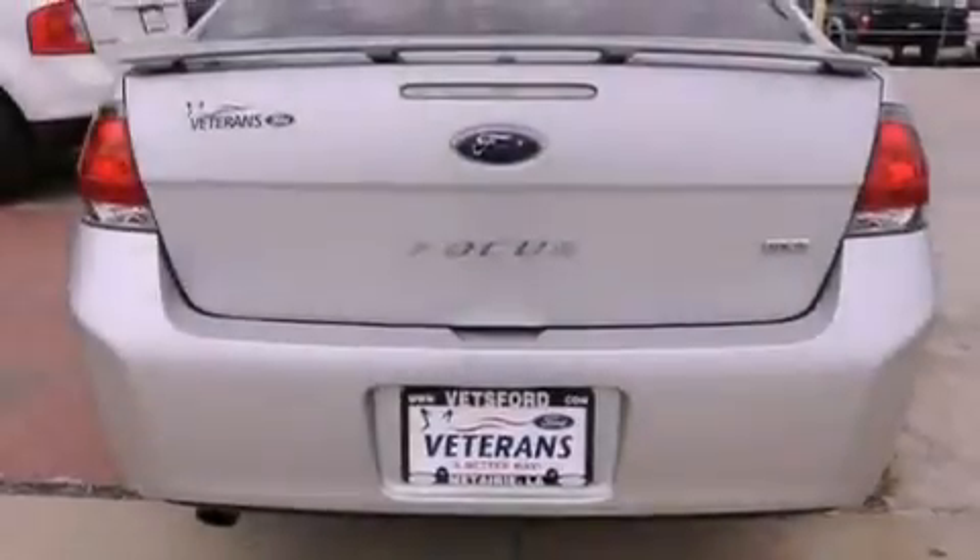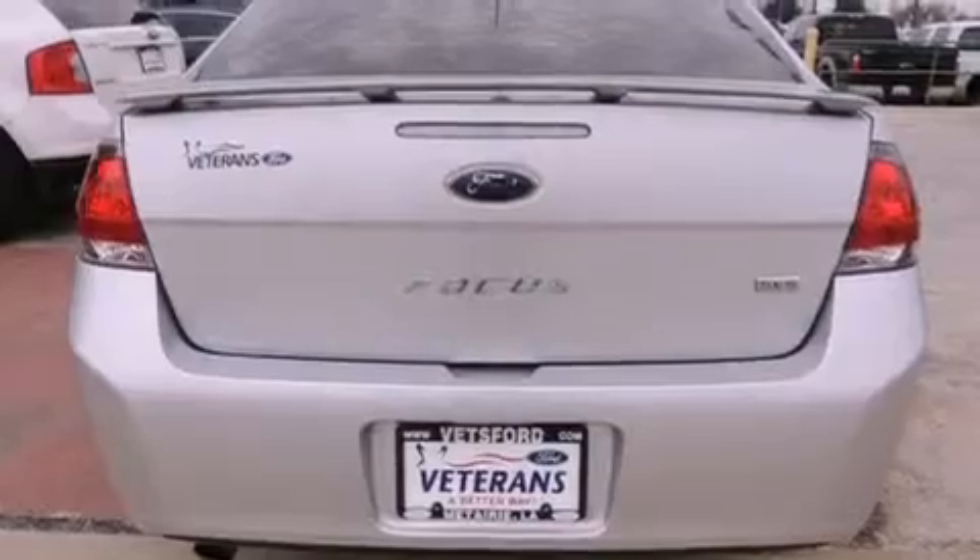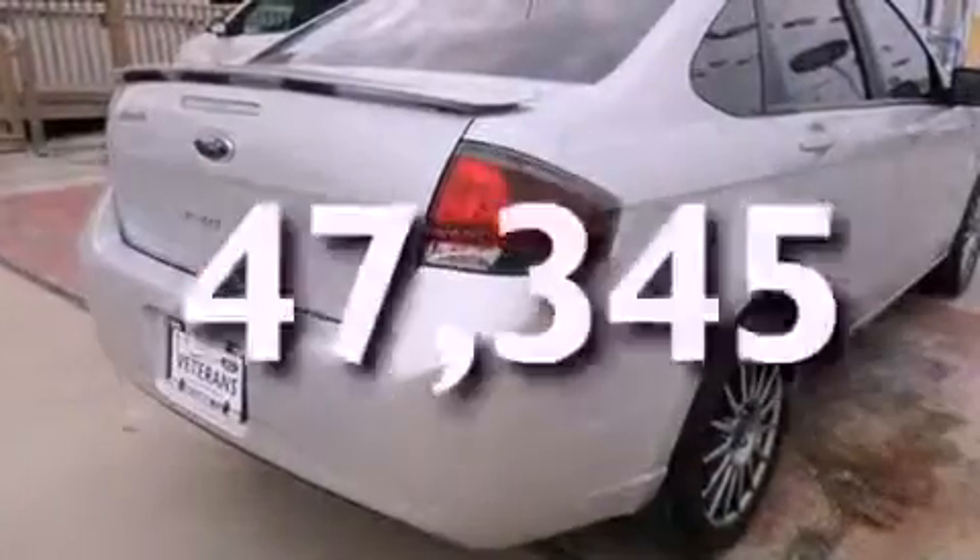Additional features include a passenger side vanity mirror, a security system, traction control, and heated side view mirrors. This vehicle has fewer than 48,000 miles on the odometer.